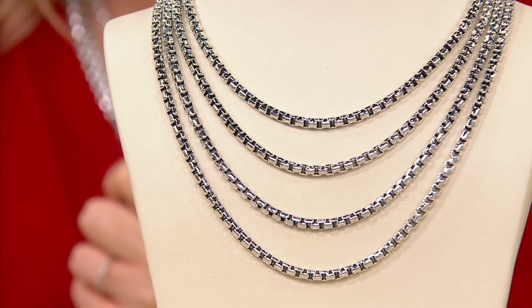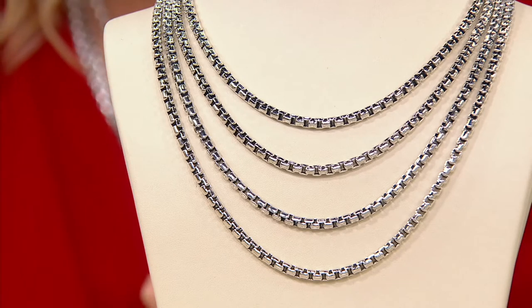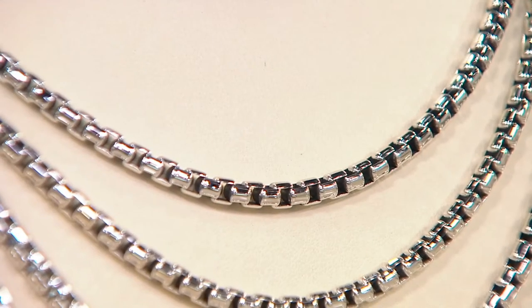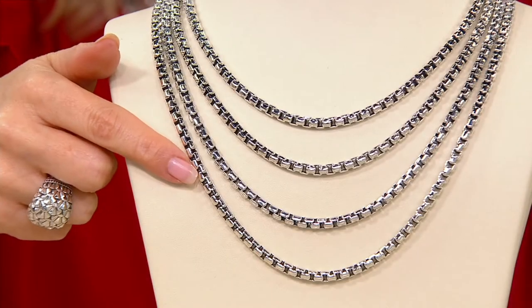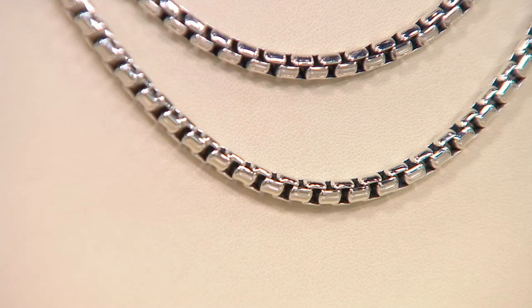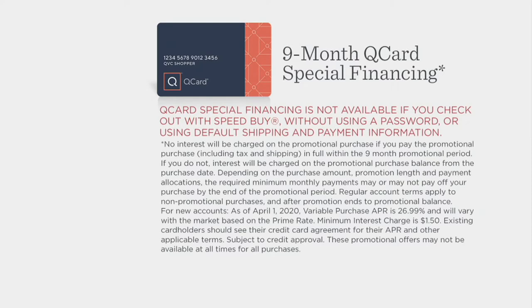You can get these phenomenal prices but you don't have to pay for the whole piece today. The 18 inch is $59.80 every month for the next five months, and then you own it for a lifetime and you pass these pieces down. We go all the way up to the 24 inch — that one is $75.40 to get this home. And if you have a Q card, you get nine months special financing — no interest if paid in full within nine months.